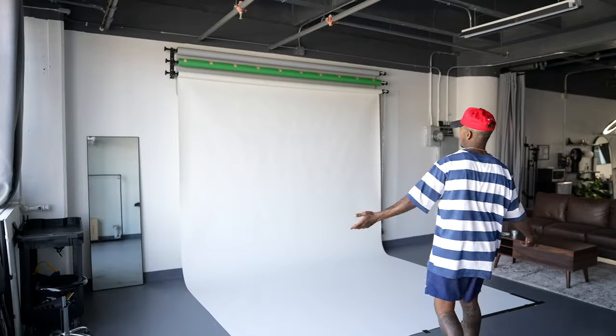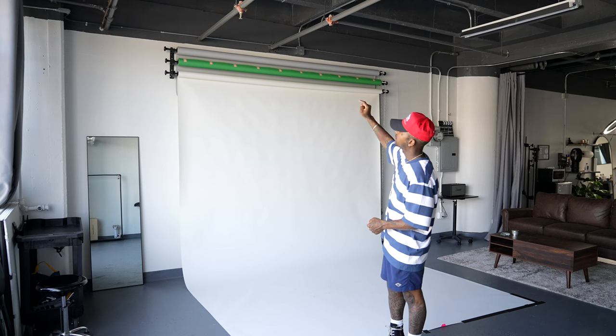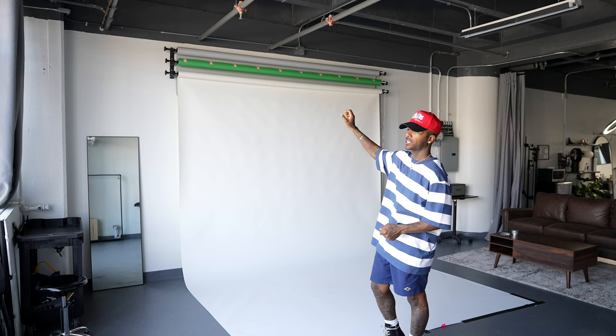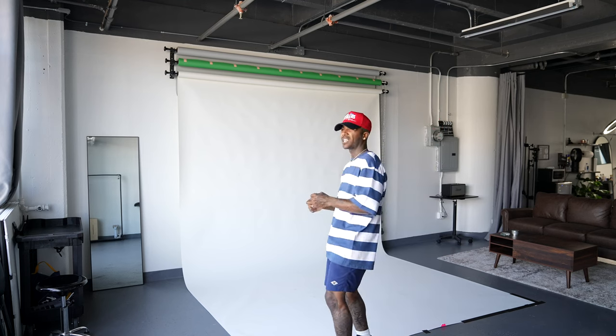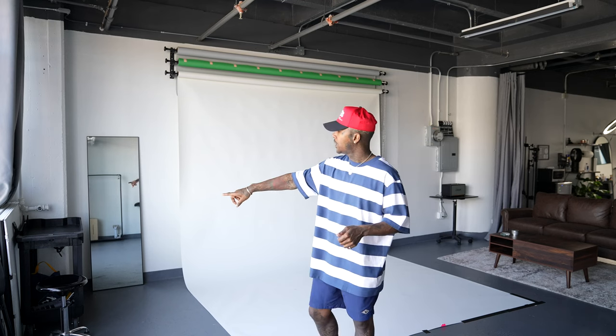Let's talk about this area — this is where a lot of shoots will happen in this space. We have nine-foot backdrops up there. Right now I have three colors: white, green, and a stone gray, or slate gray. I don't really like using fashion gray because it's really dark on humans. But at any point in time, if you need a color swapped out or changed, just talk to me personally and we can make it happen.